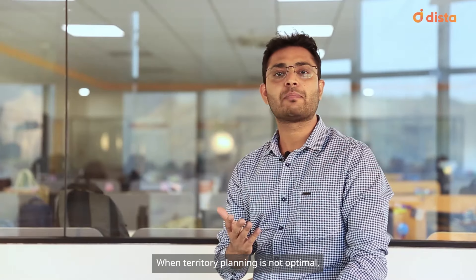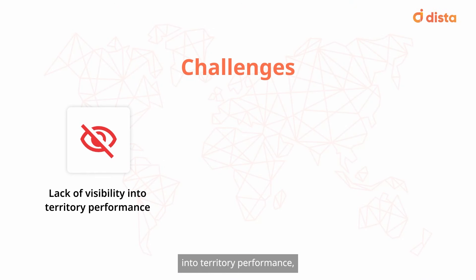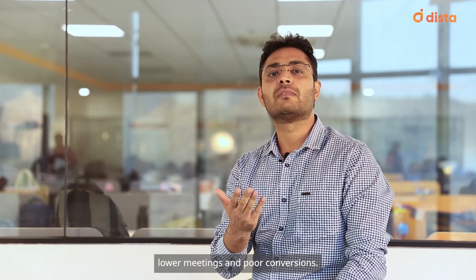When territory planning is not optimal, it results in lack of visibility into territory performance, unbalanced sales workload, ineffective resource utilization, and worst, sales reps end up spending more time traveling to reach customer locations, resulting in lower meetings and poor conversions.